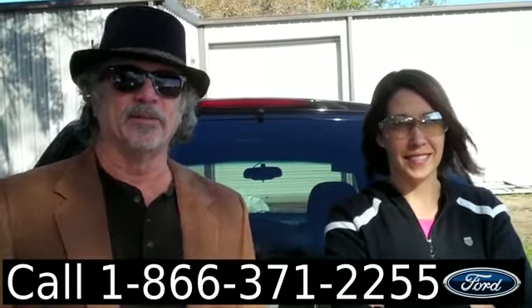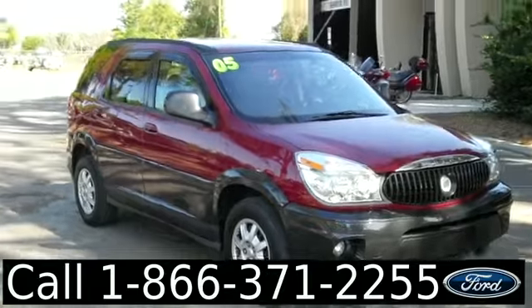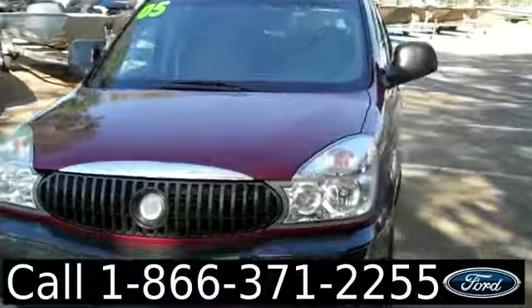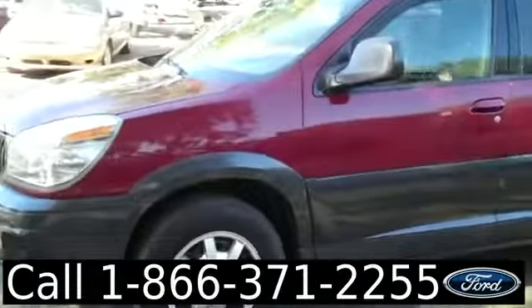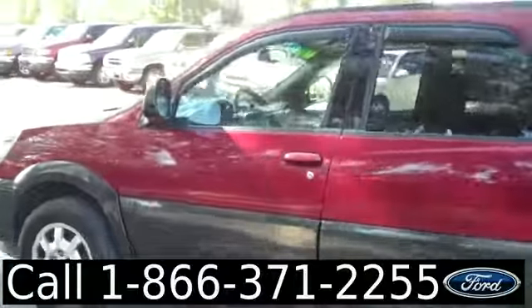Jen's got some more info. Hello again, it's Jen here with a 2005 Buick Rendezvous. I'd also like to invite you, if you're not already there, to visit our website SantafeFord.com. You can view our entire inventory, get the free car facts, and see some pictures of this vehicle.